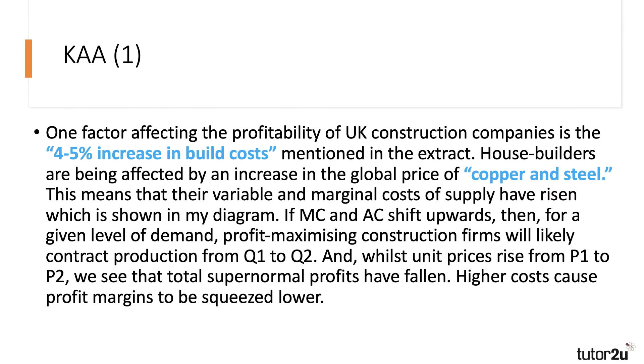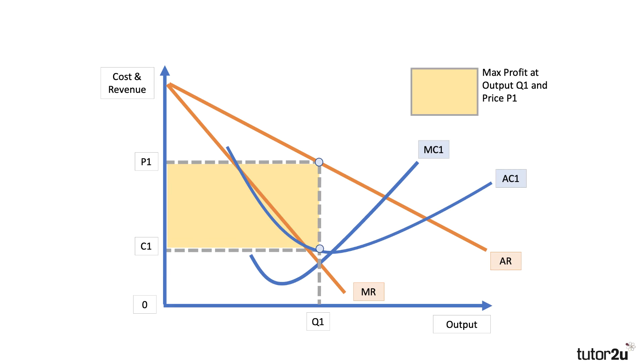My first KAA point is saying that build costs are rising by perhaps four to five percent — that's a marginal cost and variable cost increase. Things like copper and steel are the inputs used in producing homes, and that's going to cause profits to fall. Let's build the diagram.